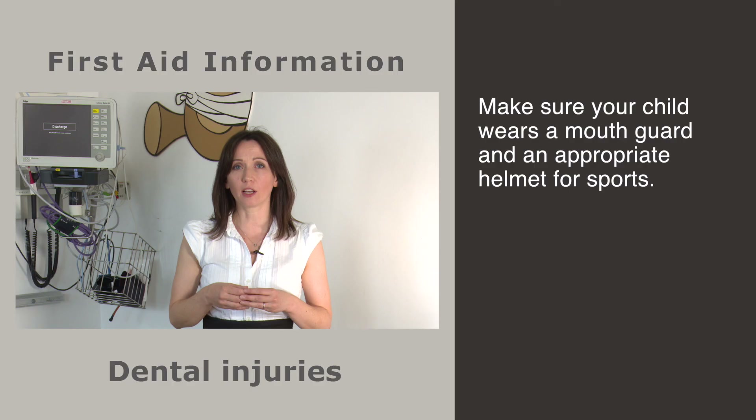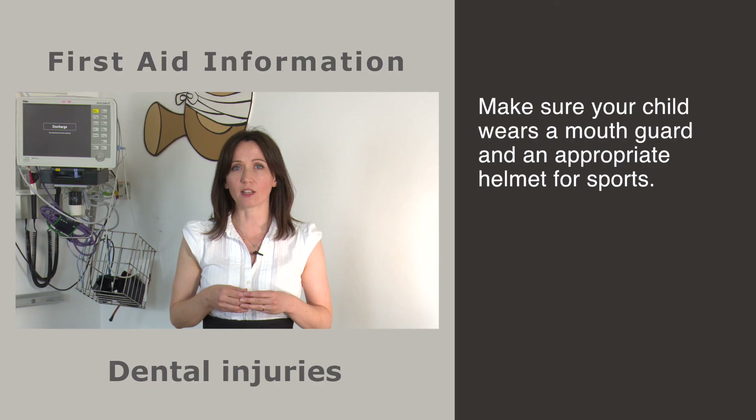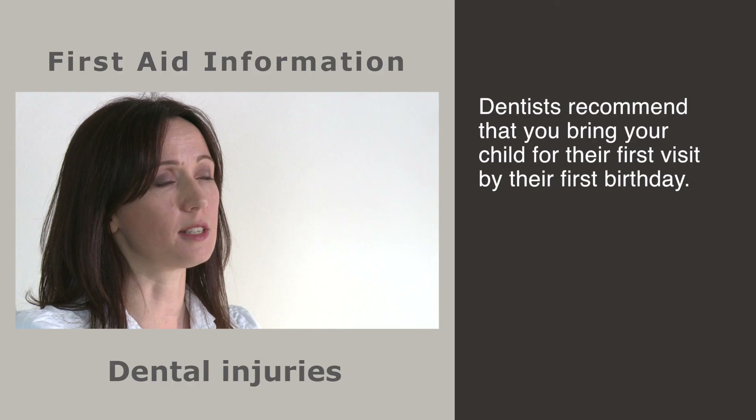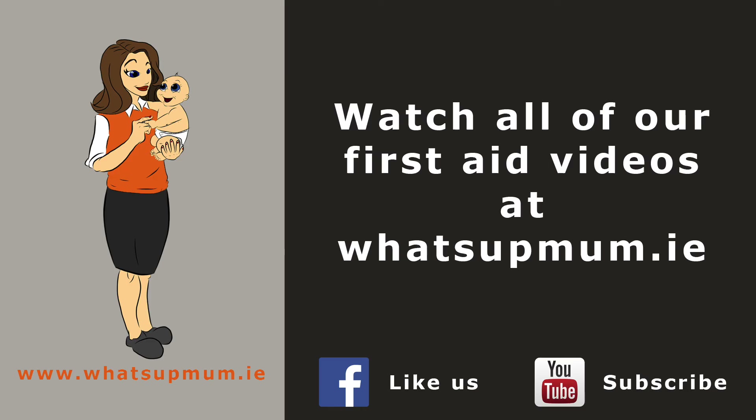Cuts and scrapes to the lips and gums are quite common — bleeding is usually controlled by applying pressure with a clean piece of damp fabric or tissue for five minutes. Make sure your child wears a mouth guard and an appropriate helmet for sports such as hurling, camogie, rugby and boxing, and a helmet for activities such as cycling, skating and scooting. Custom fitted mouth guards offer the best comfort, fit and protection. Frequent dental visits from an early age provide you with the opportunity to discuss oral health issues that are important for your child. Most people don't know that dentists recommend you bring your child for their first visit by their first birthday — it's always good to start early to get the best advice possible.